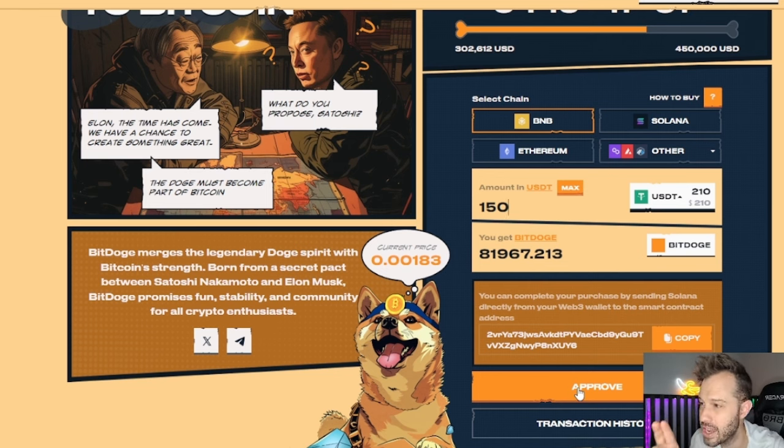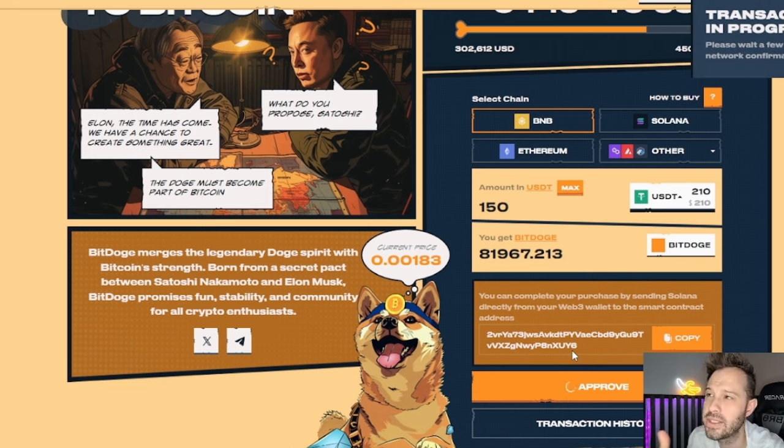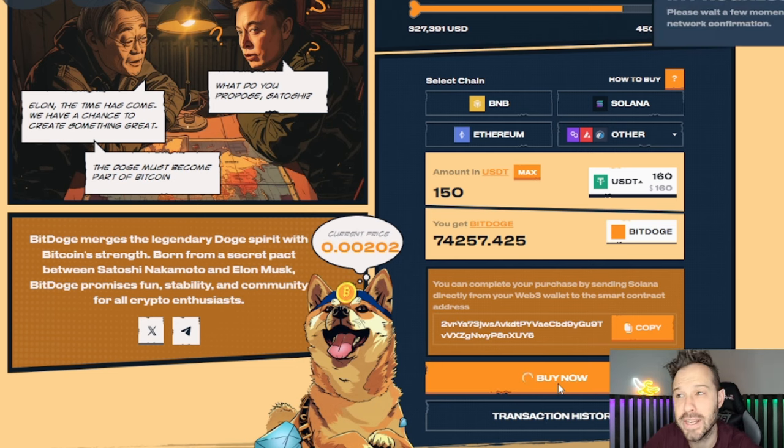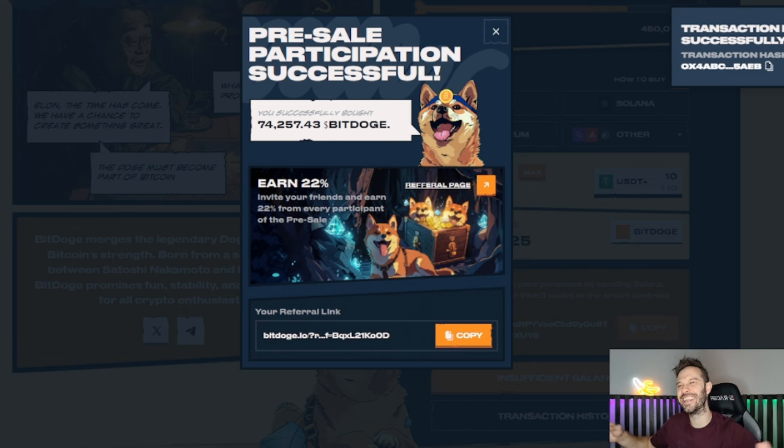I'm going to go ahead and click Approve on that, and when I do it's gonna pull up in a different window. I'm gonna go ahead and approve that transaction. Once that's been approved, all I have to do is click Buy Now right here, and once I do that it's also going to prompt me in my wallet to confirm the transaction. After I click Confirm, you can see on the right-hand side of the screen that the transaction is initiated, it is in progress. Just like that it has been successfully finished.